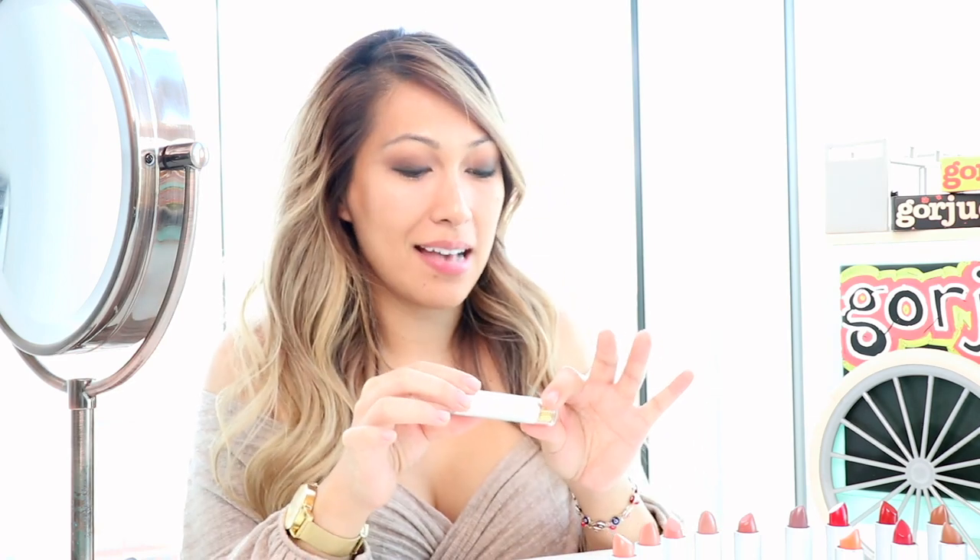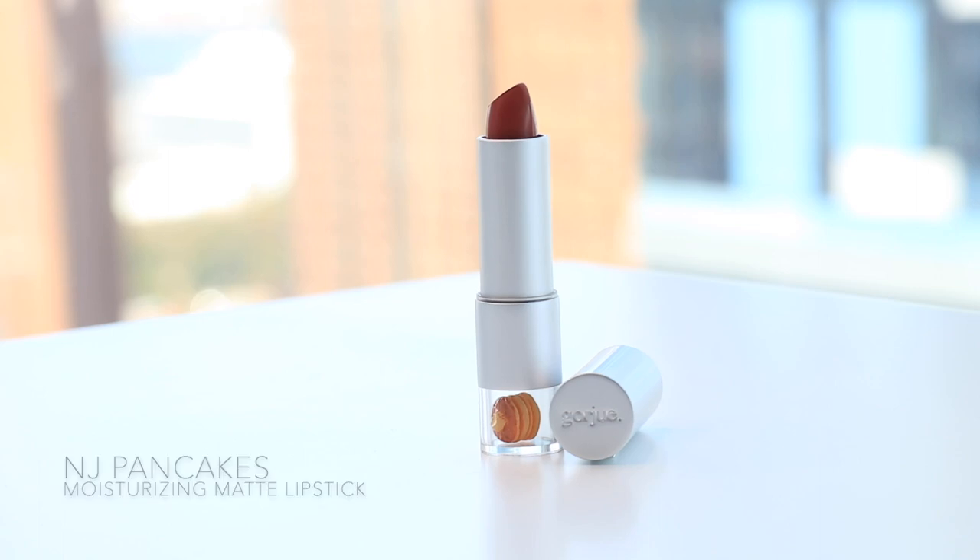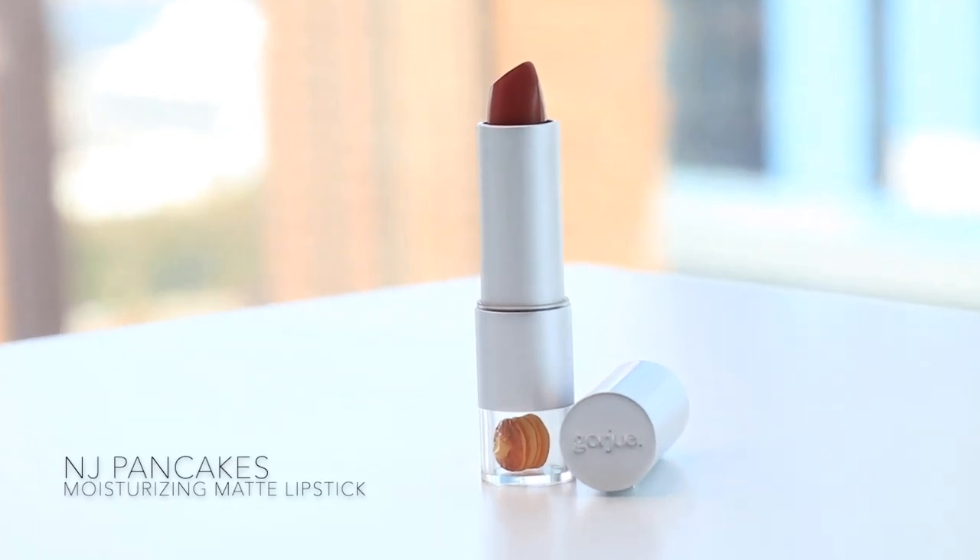So this one was also inspired by one of our fans who is from New Jersey. Can you guys guess what it is? New Jersey Pancake! So there's a little pancake down there.